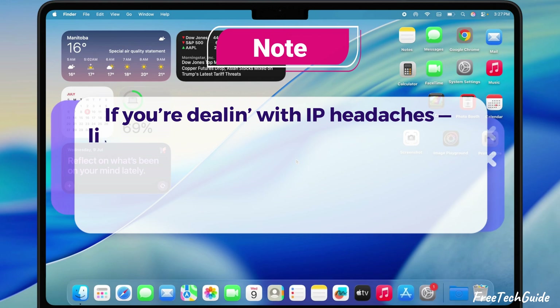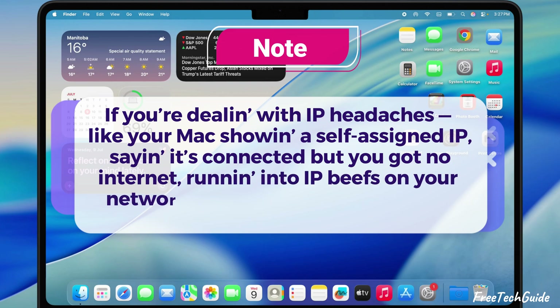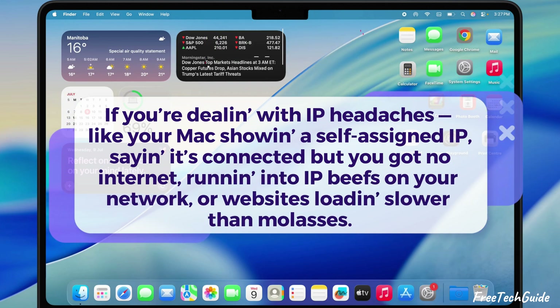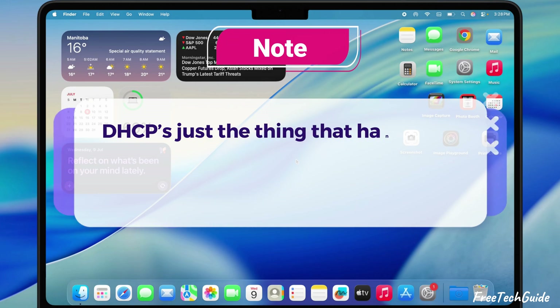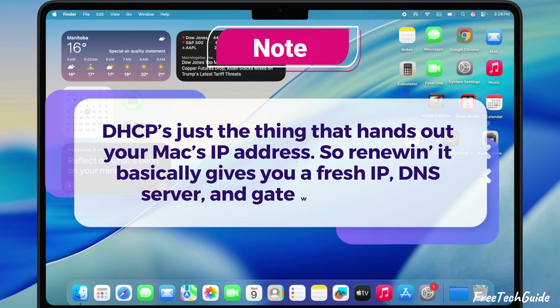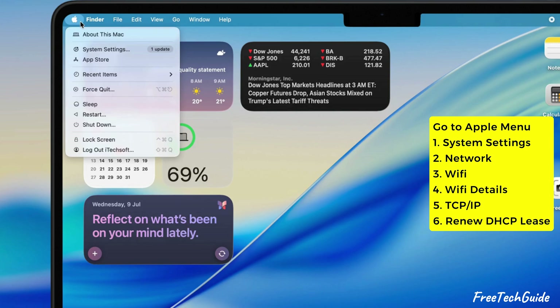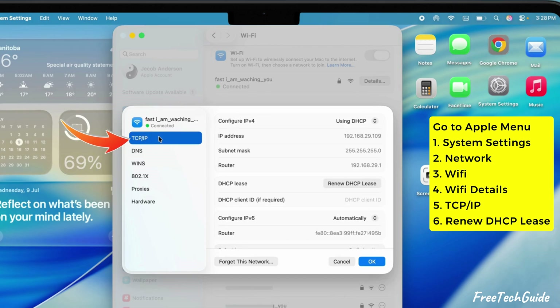If you're dealing with IP headaches — like your Mac showing a self-assigned IP, saying it's connected but you got no internet, running into IP conflicts on your network, or websites loading slower than molasses — here's solution four: renew that DHCP lease. DHCP is just the thing that hands out your Mac's IP address, so renewing it gives you a fresh IP, DNS server, and gateway hookup. Go to Apple logo > System Settings > Network > Wi-Fi, then hit the Details button next to your connected network. Head to TCP/IP and click Renew DHCP Lease. Boom — fresh network setup.